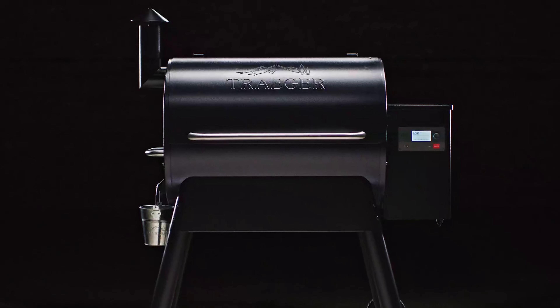Number 4: Traeger Pro Series 780 Wood Pellet Grill and Smoker. If you're in the market for a versatile, convenient, and high-performing grill and smoker, the Traeger Pro Series 780 is the perfect choice. Featuring Wi-Fi technology, this grill lets you control the temperature from anywhere with the Traeger app, so you can monitor your cooking without being tied to the grill. With 780 square inches of grilling space, the Pro 780 can easily accommodate large family gatherings. You can cook up to 34 burgers, 6 rib racks, or 6 chickens all at once.